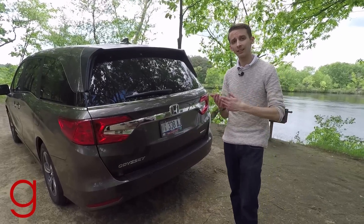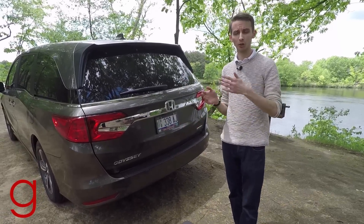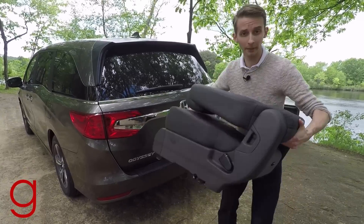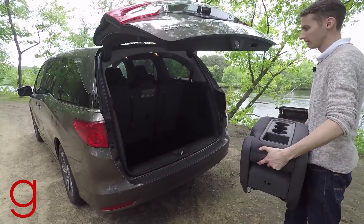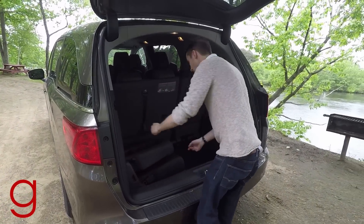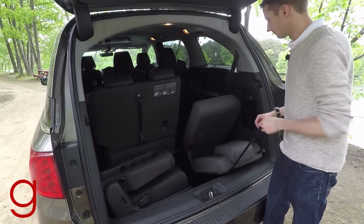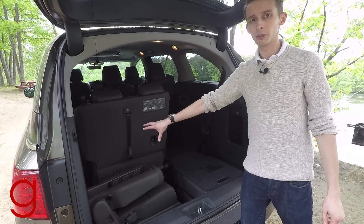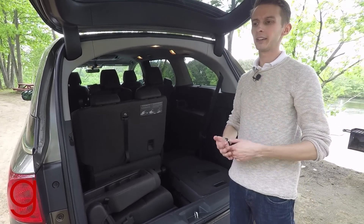The Odyssey in EX trim and above is an eight-passenger van. With the hands-free trunk, I kick under the bumper and it opens for me — giving 38.6 cubic feet of cargo space with the third row in. If I need more room for something long, I can use Honda's magic third-row seat and drop either side of those 60/40 split third-row seats, giving 91 cubic feet of space.